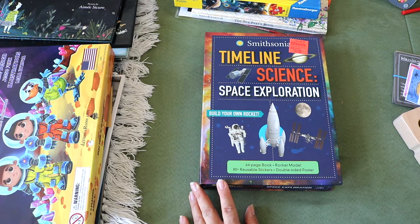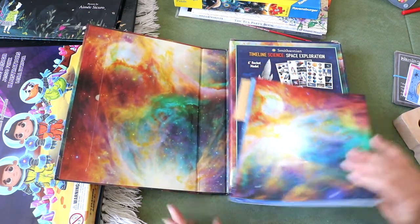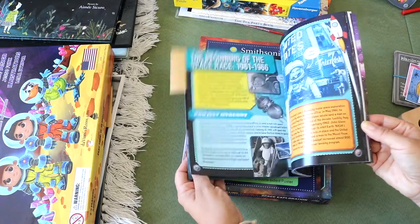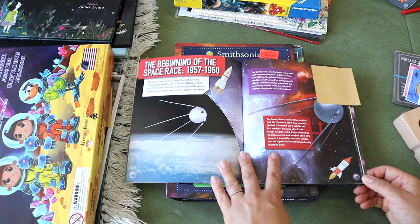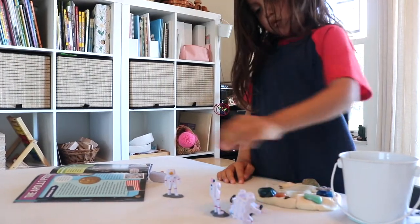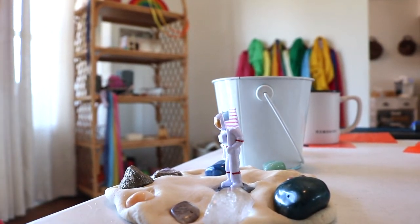I found this kit by Smithsonian — Timeline Science Space Exploration — at Ollie's for a few dollars. The kit included a six-inch plastic rocket model for the kids to puzzle together and paint or decorate with included stickers. The kit also included a book covering facts about the planets and the space race, with lots of good information about the Apollo program. While I read and played some videos about the Apollo program, Noah enjoyed playing with loose parts paired with Safari Ltd. tube figures and Play-Doh to reenact Apollo 11.